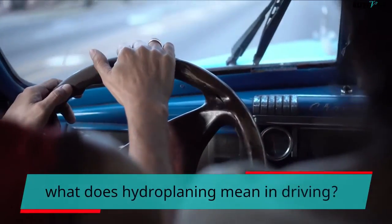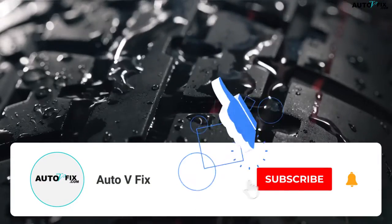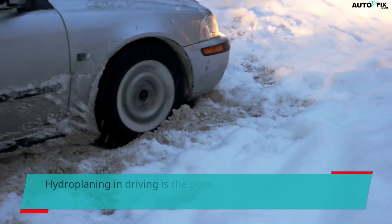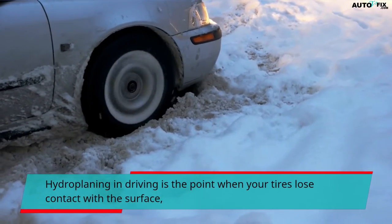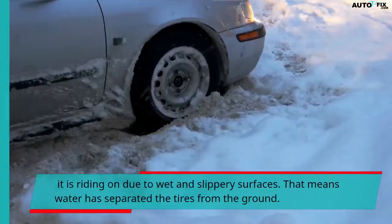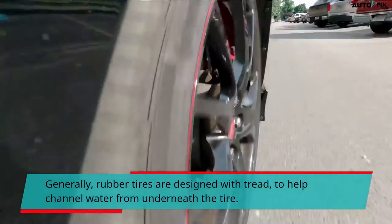Hydroplaning in driving is the point when your tires lose contact with the surface they are riding on due to wet and slippery surfaces. That means water has separated the tires from the ground. Generally, rubber tires are designed with tread to help channel water from underneath the tire.